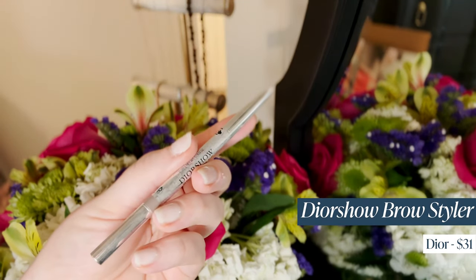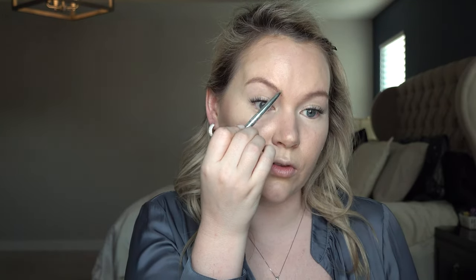I've been using the Dior Brow Styler especially lately because since I accidentally shaved part off, I need the most hair-like pencil I can find — and this has the most hair-like strokes for me. I start back at the tail end where it's meant to be darker, doing tiny short hair-like strokes, mimicking how my natural eyebrows go. When I get to the inner end I try to make little hair strokes, and if they don't look super natural I take the spoolie end and shimmy it up.